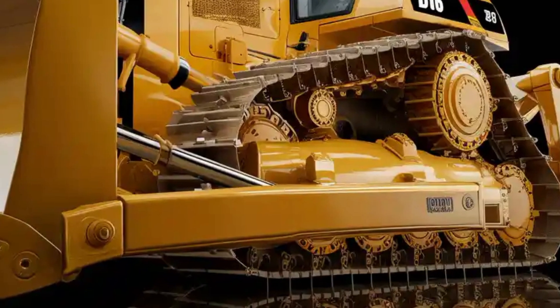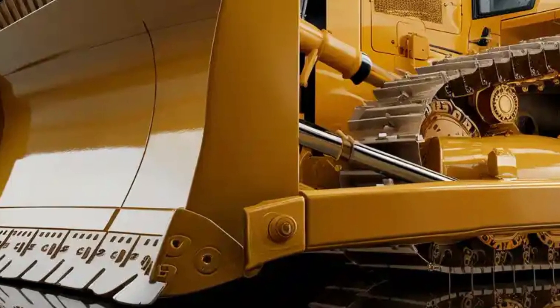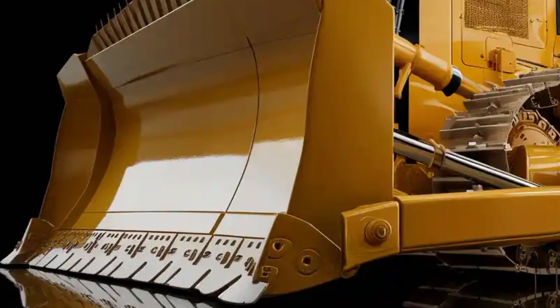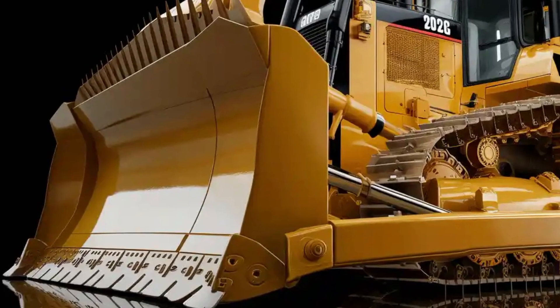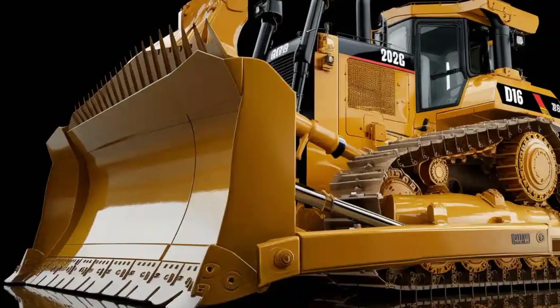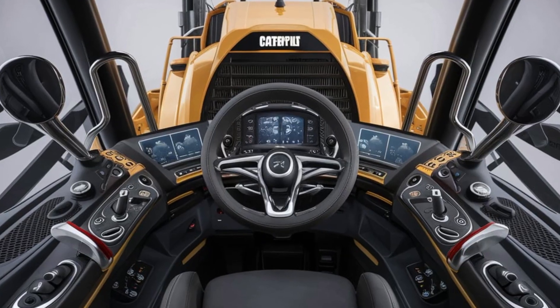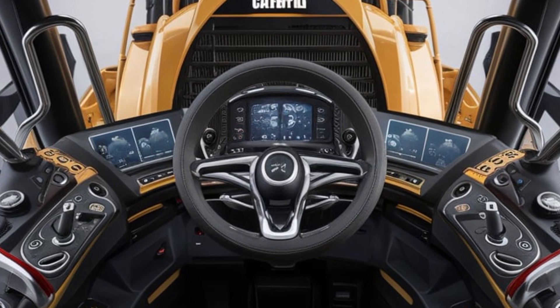The undercarriage features heavy-duty tracks built to grip the most hostile terrains, from muddy construction sites to rocky mining zones. Massive LED lighting systems are integrated for night operations, and every exterior angle is optimized for strength, durability and efficiency. Simply put, the D16 looks unstoppable.